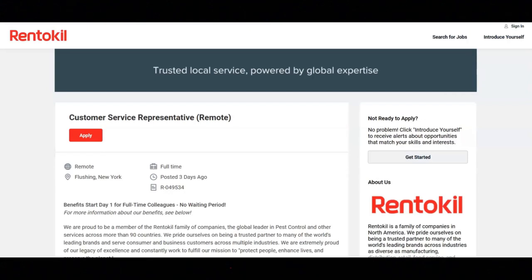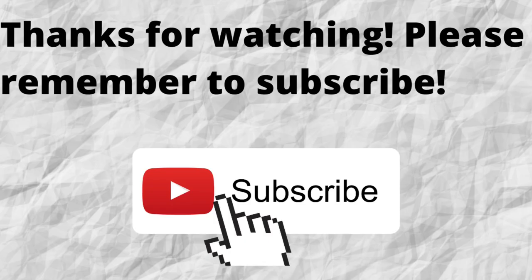This job comes with great benefits, including multiple avenues to grow your career, training and development programs, tuition reimbursement benefits, health benefits including medical, dental, vision, disability and life insurance, a 401k retirement plan with company matching contributions, vacation days and sick days, and company paid holidays and floating holidays. This is a full-time remote position with a salary range between $15.48 to $21.68 an hour.